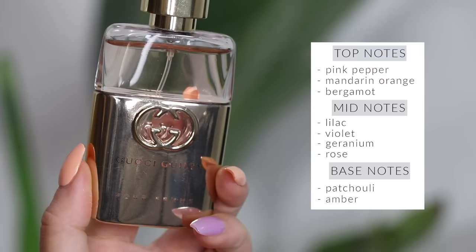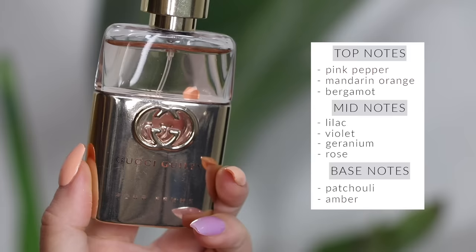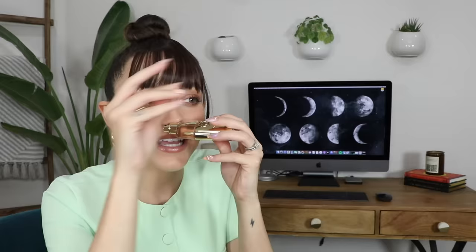Gucci Guilty is another one with a cult following. It's a little bit different from Sì — still sexy and powerful, but a little bit sweeter and more feminine. If Sì is a Scorpio woman, Guilty is an Aries: sensual, powerful, she has secrets, she's a heartbreaker with a heart of mush. It's such a stunning perfume that makes a real statement and lasts a super long time on the skin.